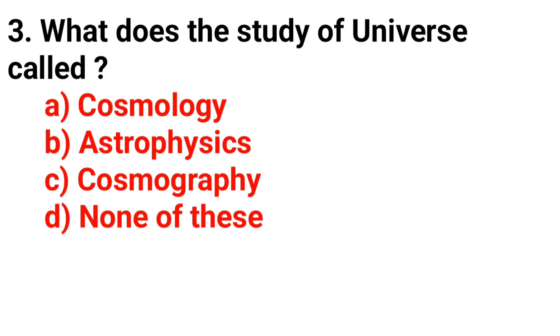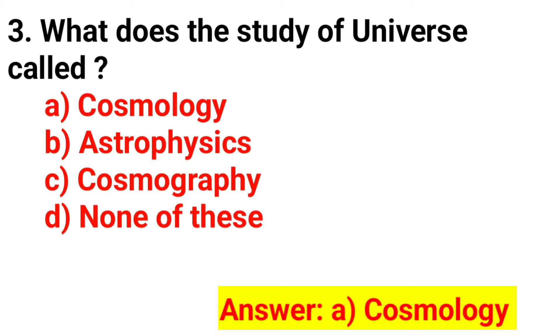Q3. What is the study of the universe called? The answer is Option A. Cosmology.